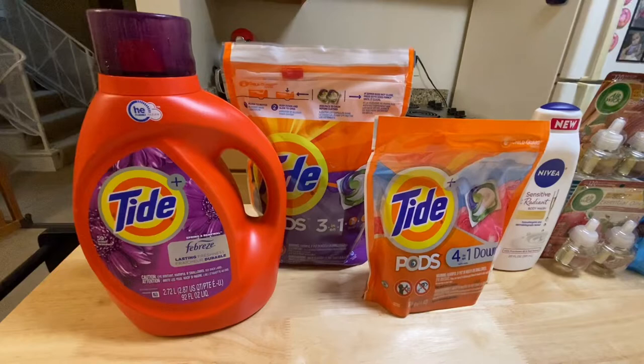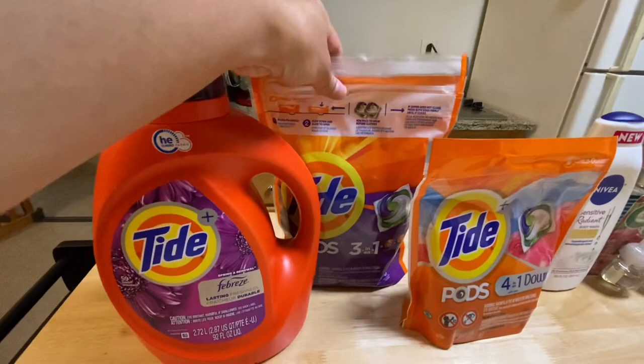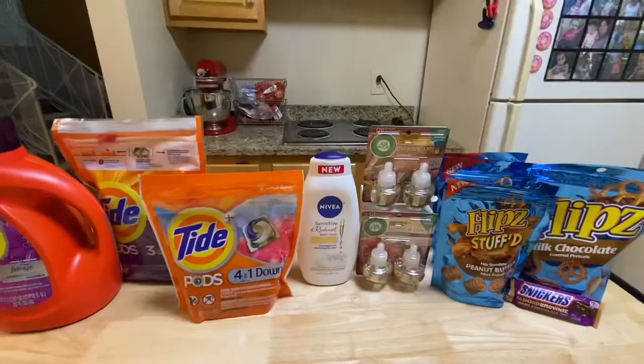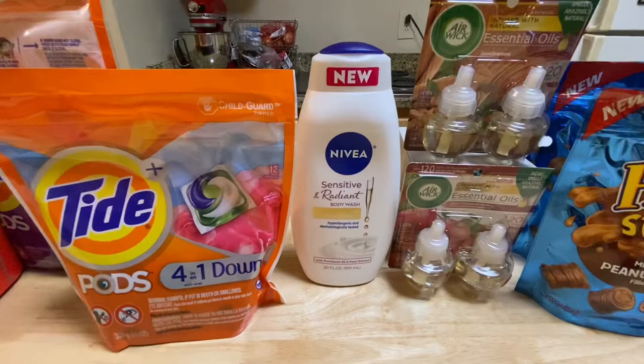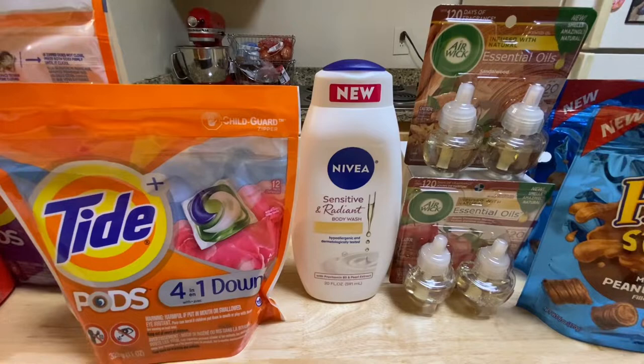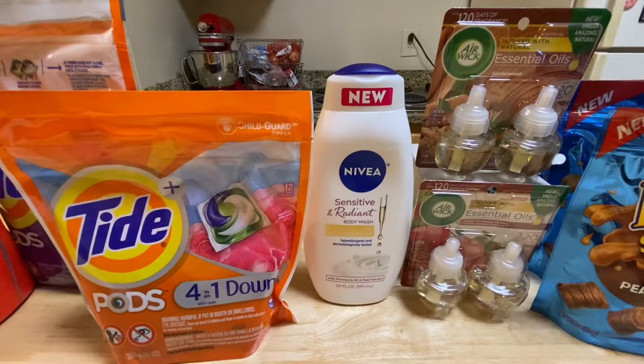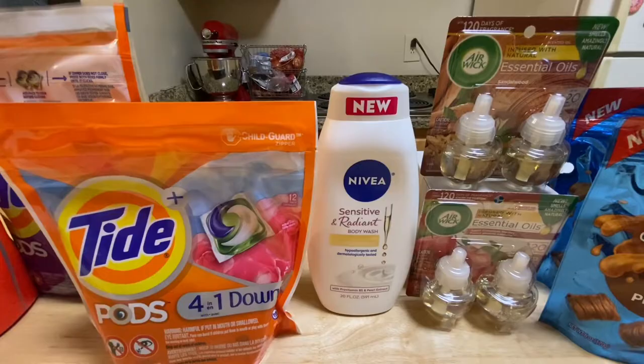I grabbed this Nivea body wash — they are on sale this week for $5 only. I used a $1 off one printable coupon from Coupons.com, which is no longer available and was expired on the 19th, but my store accepts expired coupons. I also had a $2 off Nivea body wash CRT, making this only $2.